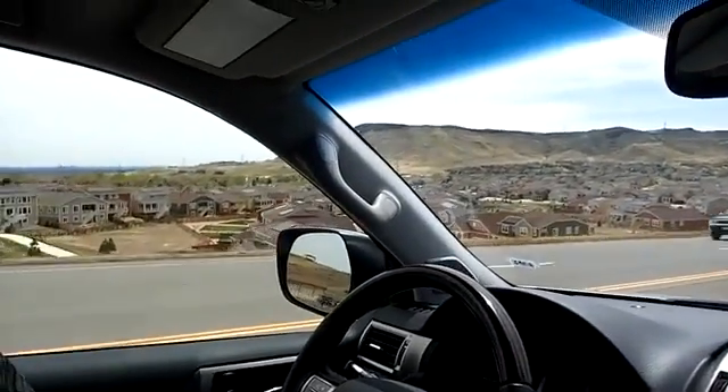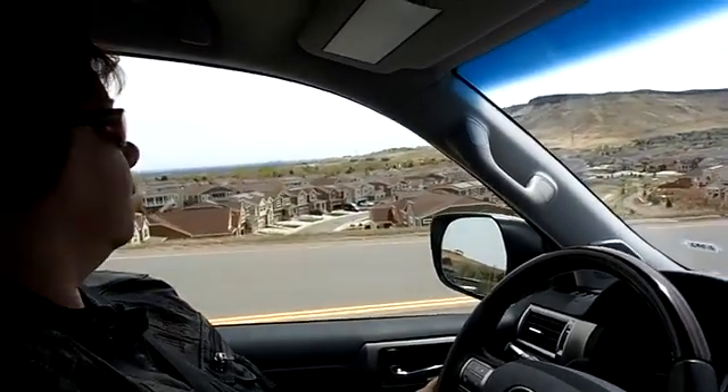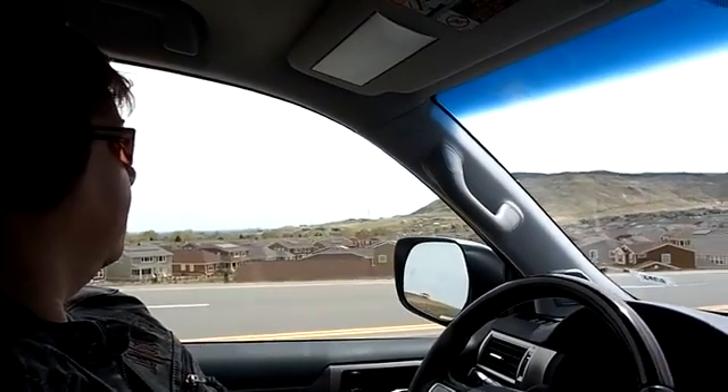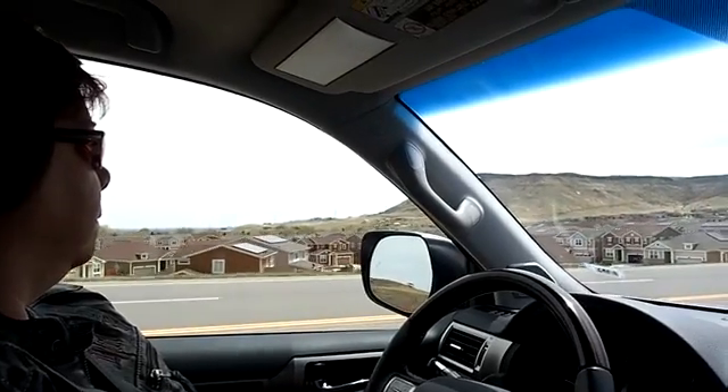We're south of Boulder and look at the solar panels out there. We're going to drive through that subdivision. But those panels are facing north — they're not on a steep slope. They're still getting some energy, but you have them facing north and you have them facing south.